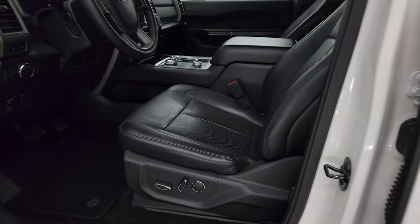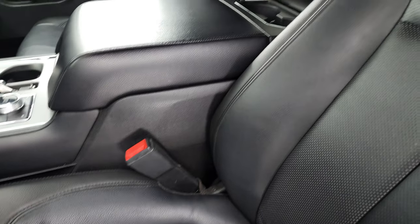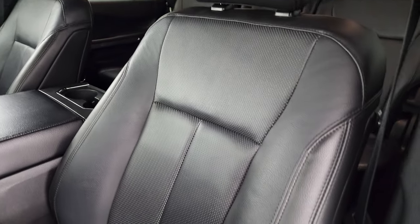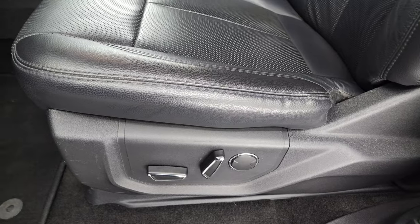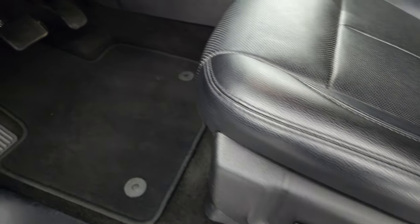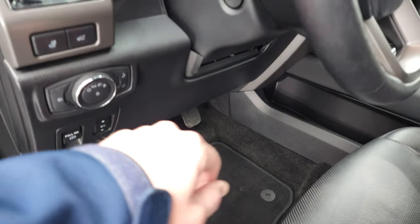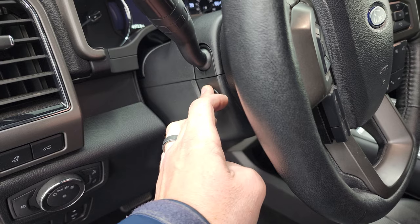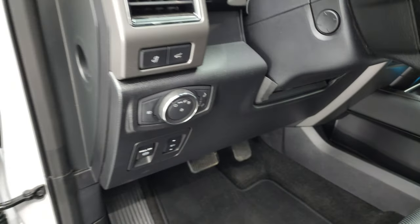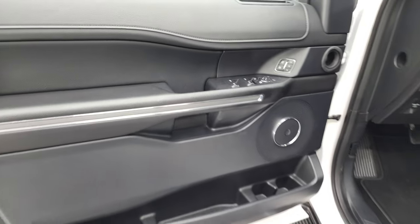Inside, this XLT package is pretty loaded up. You get the black leather interior — both front seats are heated and cooled, no rips or tears, smells very clean, never been smoked in. Both seats are power, of course. You also get factory floor mats, power pedals, power telescopic and tilt steering wheel, auto headlamps, memory driver's seat, power windows, power locks, and power mirrors.